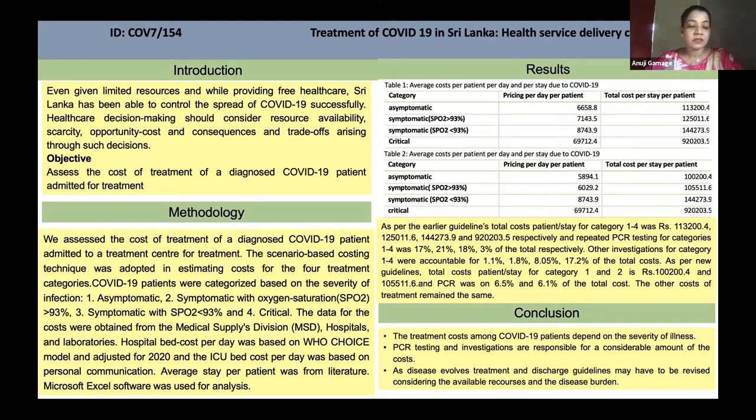The data for the costs were obtained from the medical supplies division, hospitals, and laboratories. Hospital bed cost per day was based on the WHO CHOICE model and adjusted for 2020, and ICU bed cost per day was based on personal communication. Average stay per patient was from literature. Microsoft Excel software was used for analysis.